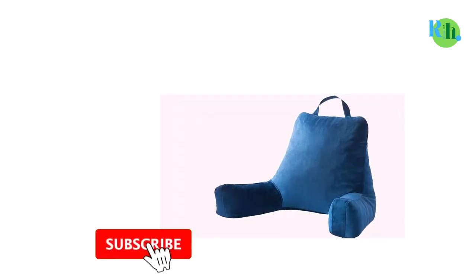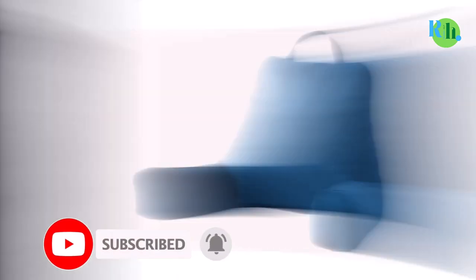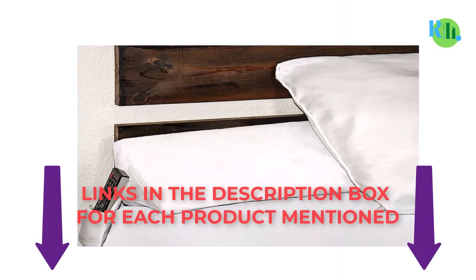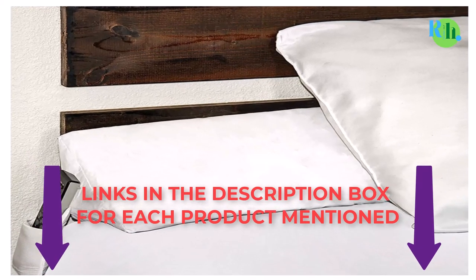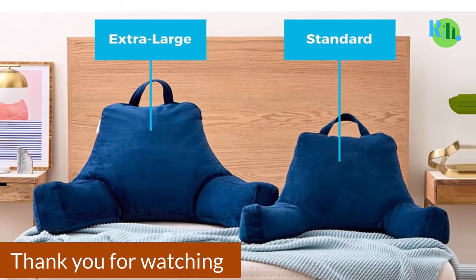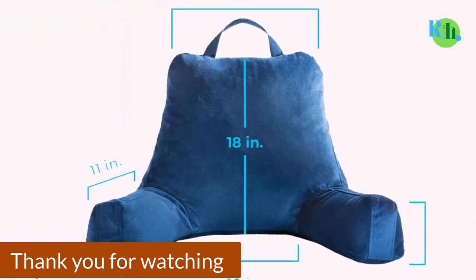That was all from my side. I make best review videos every day, so please subscribe to my channel. For more information, product pricing, or more photos, please check out the description and comment below for any questions. Stay tuned to the channel for the best products to make your life happier and easier. Thank you.